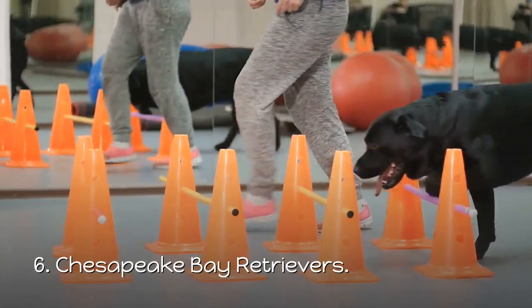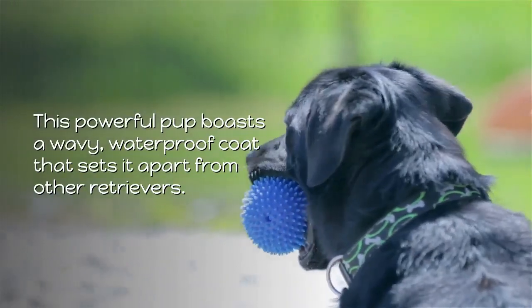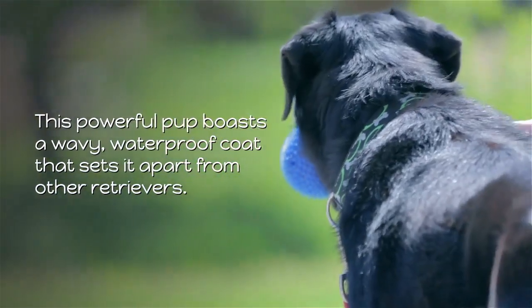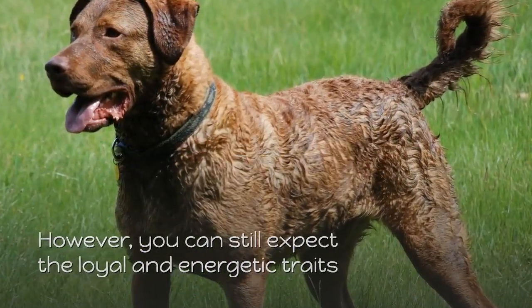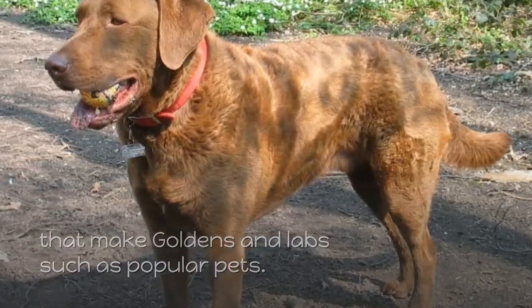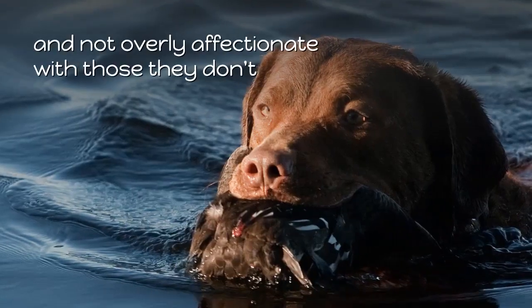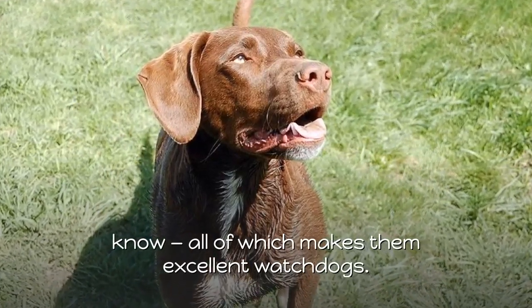6. Chesapeake Bay Retriever. This powerful pup boasts a wavy, waterproof coat that sets it apart from other retrievers. However, you can still expect the loyal and energetic traits that make goldens and labs such popular pets. Chessies are polite with strangers, but still cautious and not overly affectionate with those they don't know, all of which makes them excellent watchdogs.